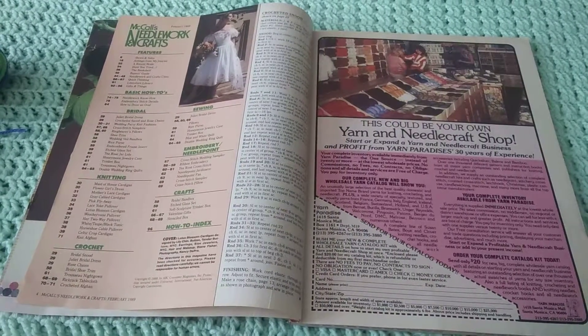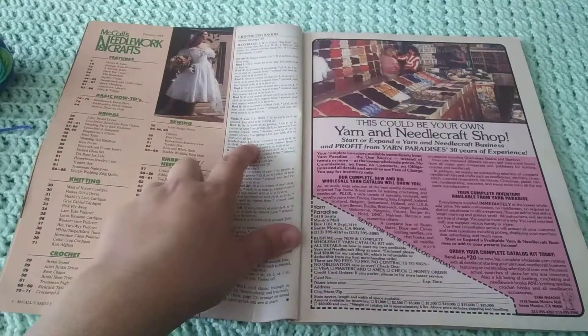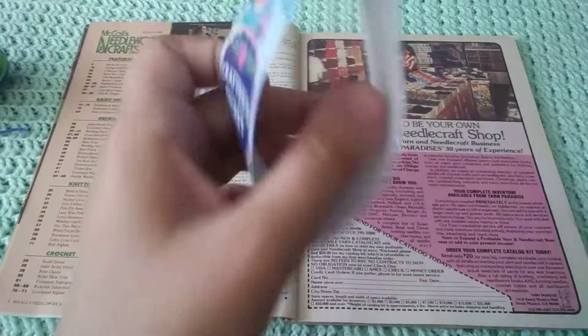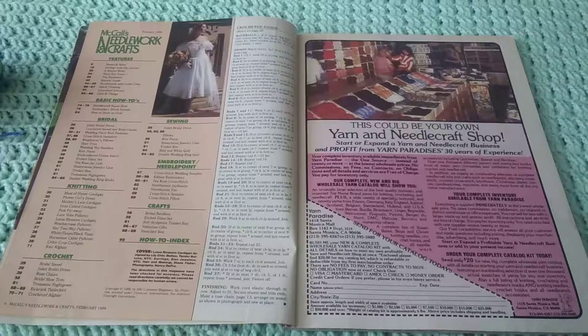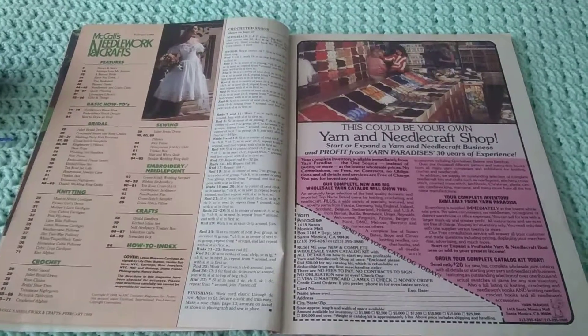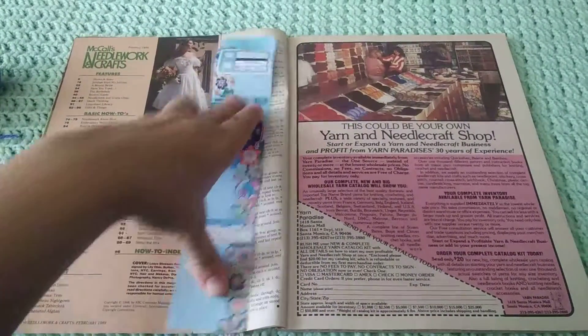And there's the index. I'm blanking on the correct word right now. It has the crochet snood pattern, which I'm going to have to start covering some of these because I don't know what's copyright-wise able to be shown versus not. So I've got some little skeins and yarn covers to help me with that.